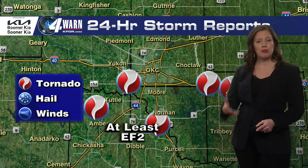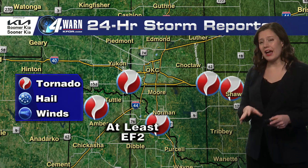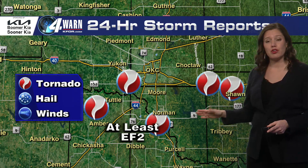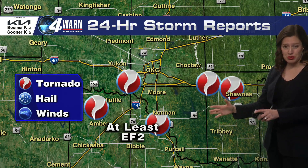Preliminary tornado report: The National Weather Service is saying so far at least an EF2 rating on the enhanced Fujita scale for the Norman tornado. They're going to continue to survey damage and it could change, so this is a preliminary rating.